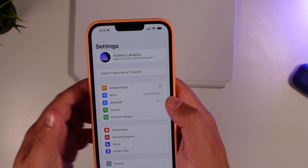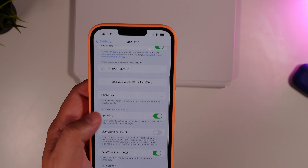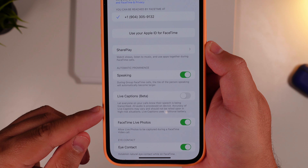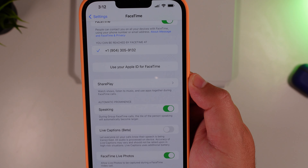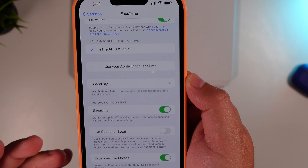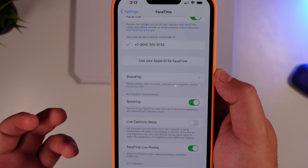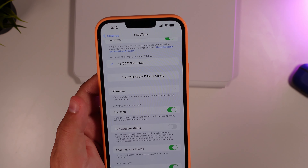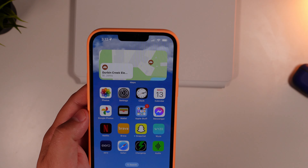Back in the Settings app, in FaceTime, you now have the option for Live Captions — another Android feature coming to iPhone. It's in beta, but it will let everyone on your call know their speech is being transcribed. All audio is processed on the device. Accuracy may vary and should not be relied upon in high-risk situations, but it will transcribe whatever everybody is saying right in FaceTime.